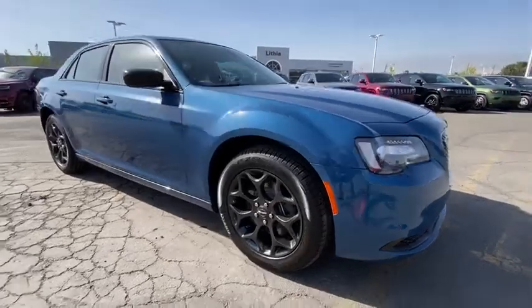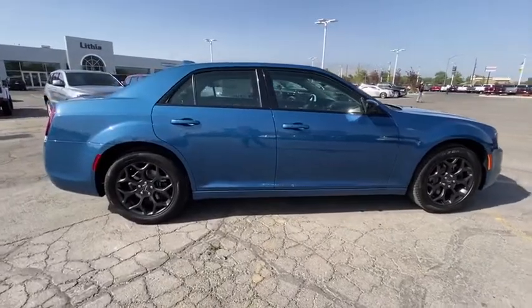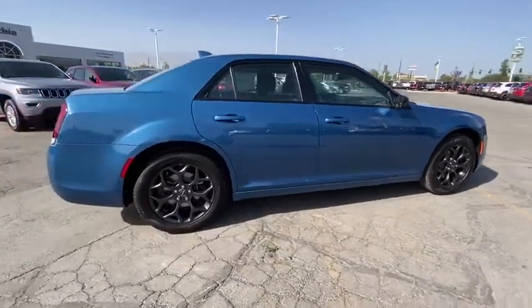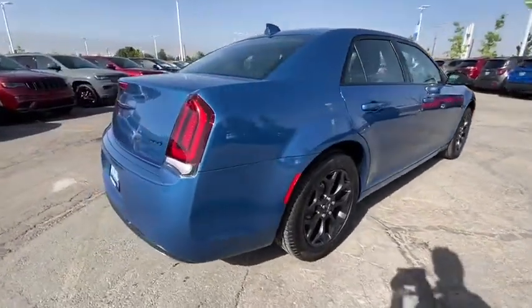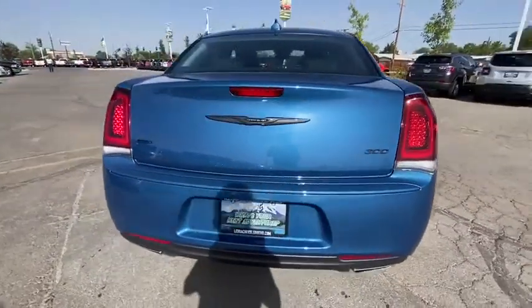We are pleased to show you the 2020 Chrysler 300. The Chrysler 300 combines sport and luxury in one unique and powerful package. If you're looking for elegance and performance, the 300 delivers.